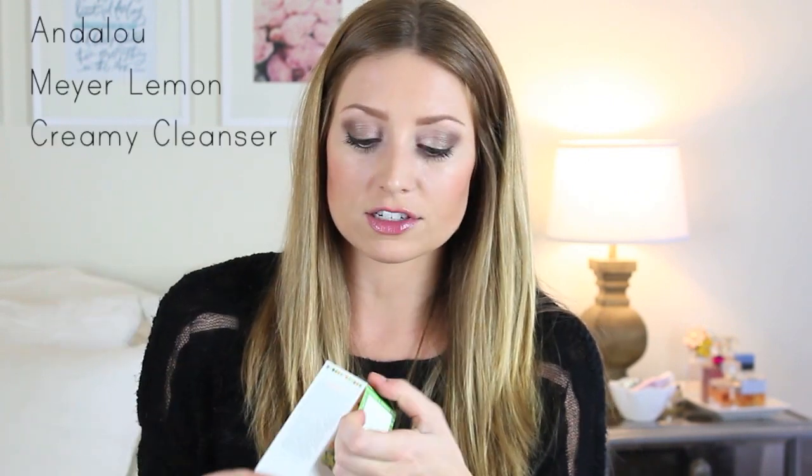I got a full size of my cleanser. I've been using the deluxe sample from Antelope Naturals of their Meyer Lemon Creamy Cleanser, and I loved it so much I had to get the full size. If you saw my skincare routine I mentioned this — it's just an amazing cleanser. This is turning into a review video, not a haul.